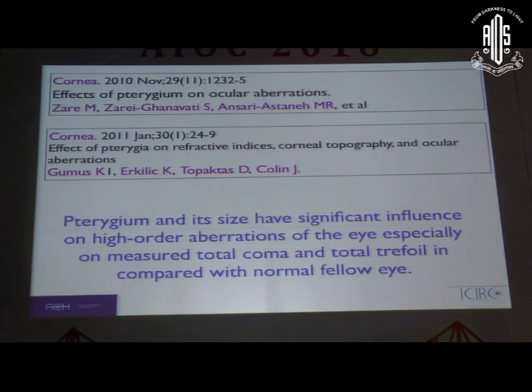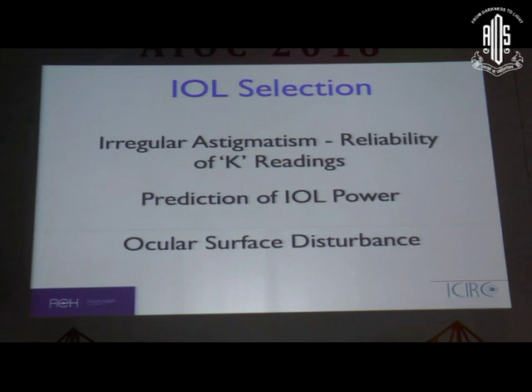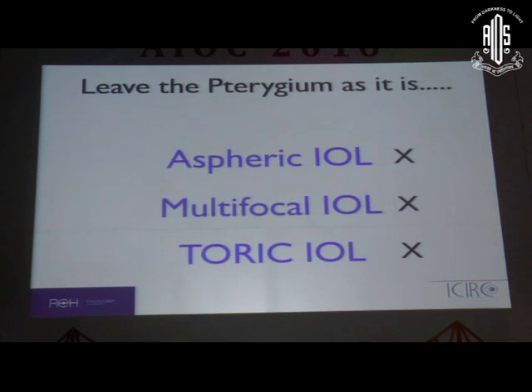In such a patient where the cornea is not good, predictability of IOL power calculation is always a problem — which K-reading holds valid is uncertain. These patients will always complain of ocular surface and visual quality disturbances no matter how good the surgical outcome. Because the pterygium is atrophic, I would choose to leave it, counsel the patient, and not implant premium IOLs or even an aspheric lens. If the cornea is bad, light reaching the lens has already been aberrated, and an aspheric lens would only accentuate the existing corneal problem.